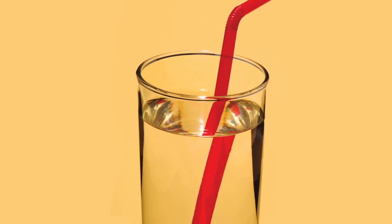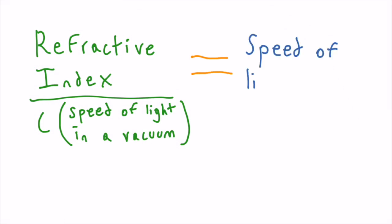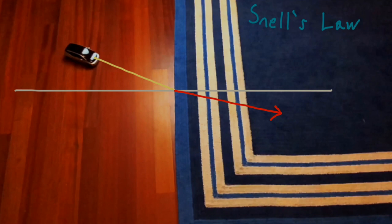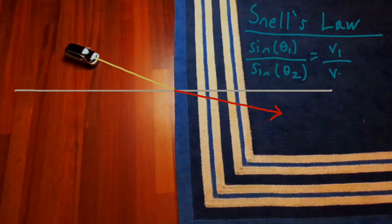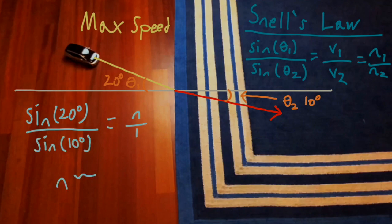This is what causes a straw to look bent in a glass of water. To find the speed at which light travels in any given material, you must calculate the refractive index. The refractive index is the number which, when divided by the speed of light in a vacuum — about 300 million meters per second — gives you the speed of light in that material. We can use Snell's Law to calculate the refractive indices of any material. In our toy car analogy, assuming the car on the wood floor is at its max speed like light in a vacuum, and knowing the angles of the car relative to the boundary of the rug, we can find the refractive index of the rug. Solving for n, we get approximately 1.97 as our refractive index.